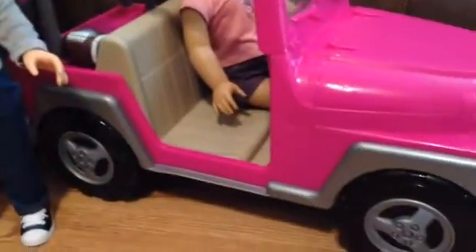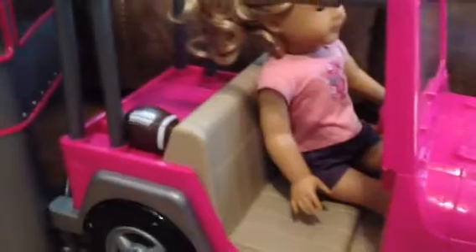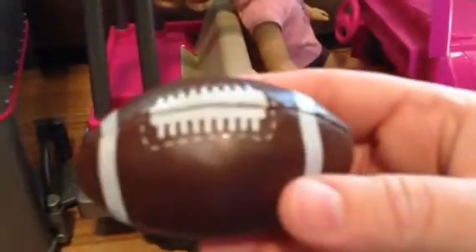Their bodies are a little slimmer. You can see down in there — nothing makes noise. It does turn, and it does have a trailer hitch that hitches them together. The hitch comes with the camper, so when you buy it they're all compatible. We've had the Jeep for probably two and a half to three years now. I also found this little football at Party City, so I got that — I figured that would be something he could use.